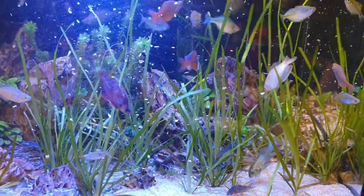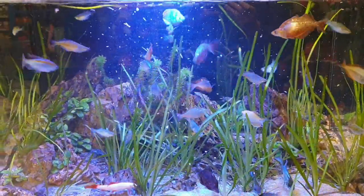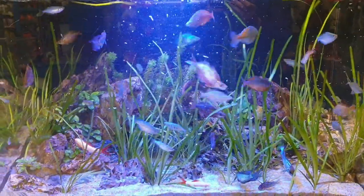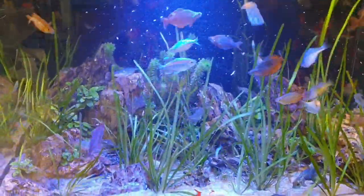We tend to feed most of the fish here on Tetra Pro crisps and a mixture of Fish Science fish pellets and Fish Science flake foods. The fish do really well on this and it's highly acceptable to nearly every species of fish we keep here.